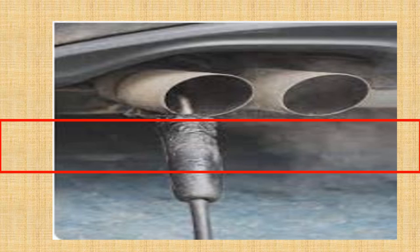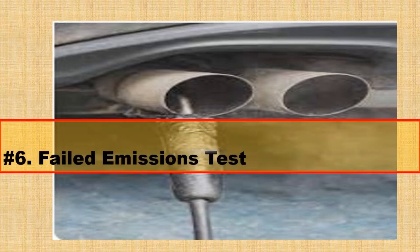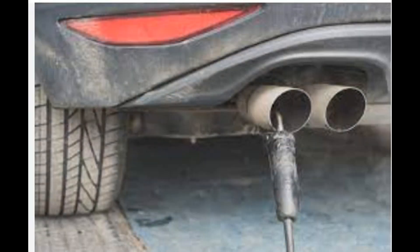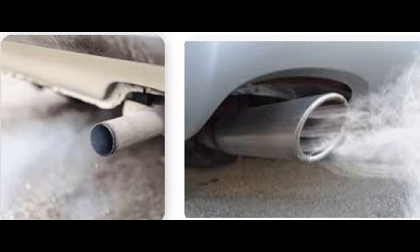Number 6: Failed emissions test. A faulty purge valve can cause the vehicle to fail an emissions test. The EVAP system is an important component of the vehicle's emissions control system, and if it is not functioning properly, it can result in increased emissions.